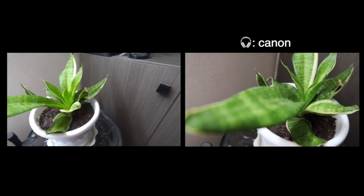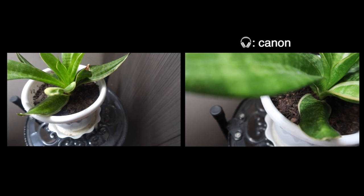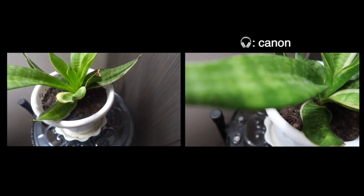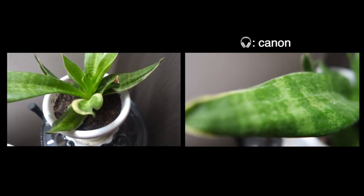I'm holding both cameras. I love how the Canon gives this blurry background. The Sony is still Sony — a bit zoomed in.